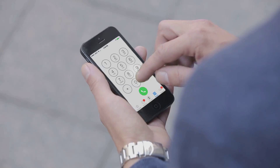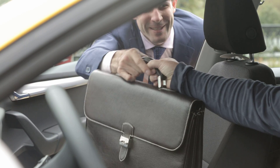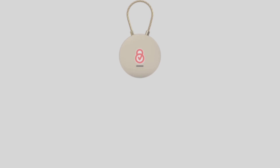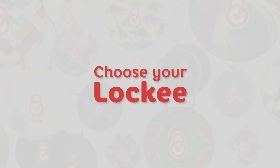We have developed a technology that can be applied in many areas, and we are already accepting orders from suitcase manufacturers, logistics companies, and more. We have prepared a special bonus for anyone who orders the Locky through the Indiegogo campaign — we will customize your Locky with any print you desire.